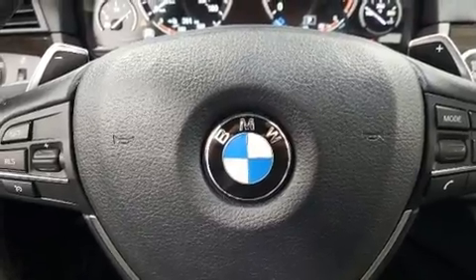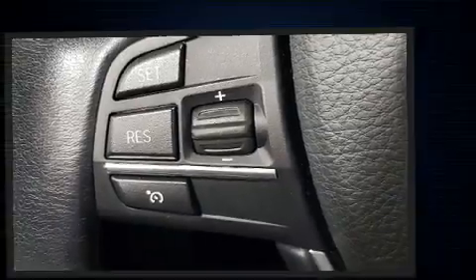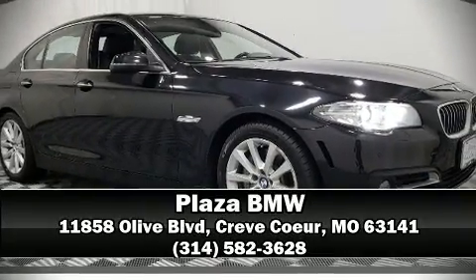Allowing you to drive with even greater assurance, it also arrives with a Carfax history report, providing you peace of mind with detailed information. Stop by our dealership or give us a call for more information.